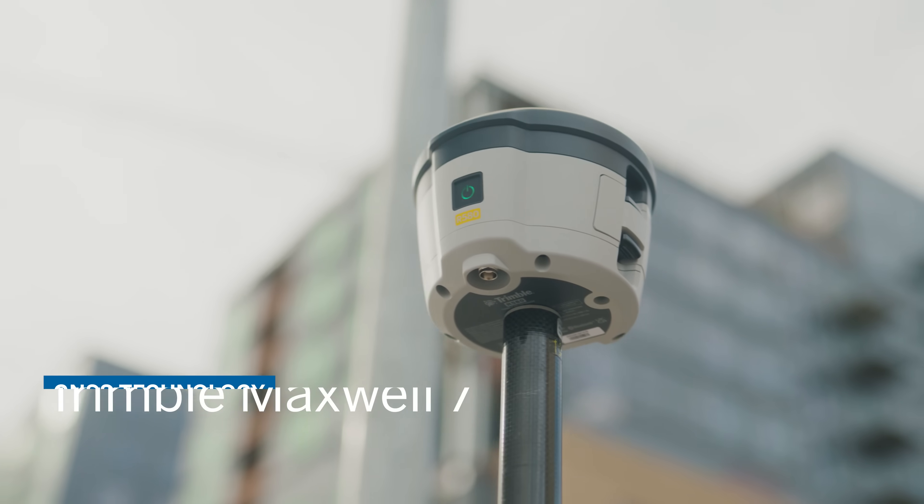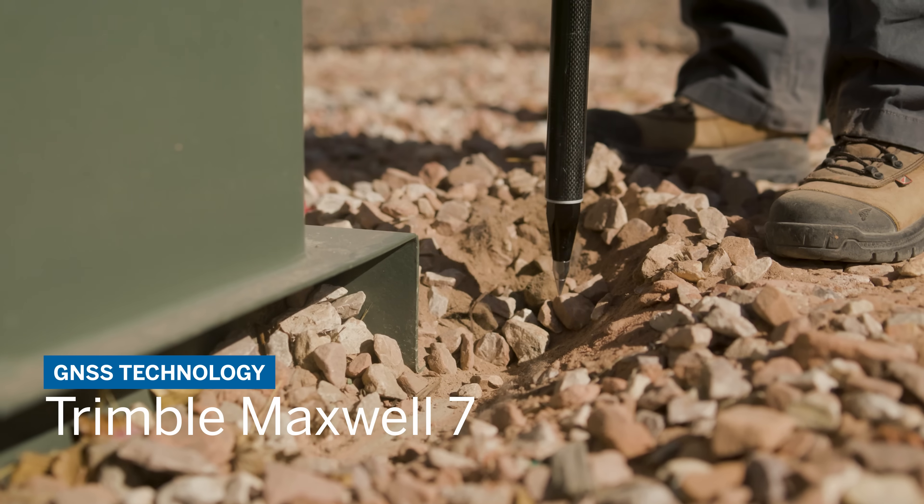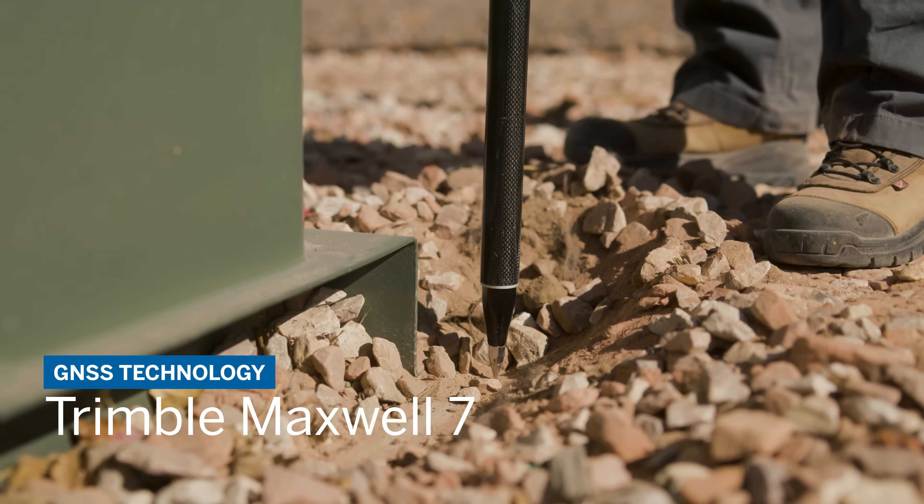The R580 leverages Trimble Maxwell 7 technology for protection against signal interference, and Everest Plus for advanced multipath mitigation.